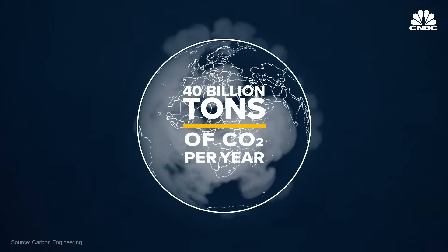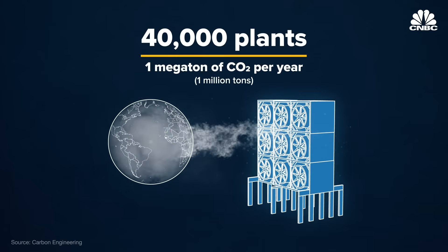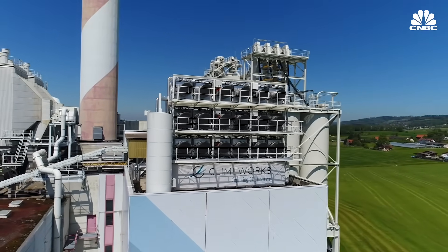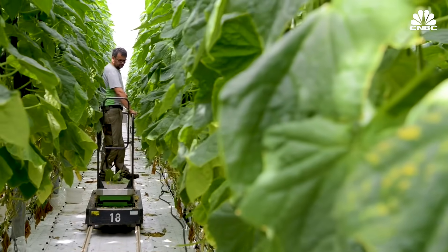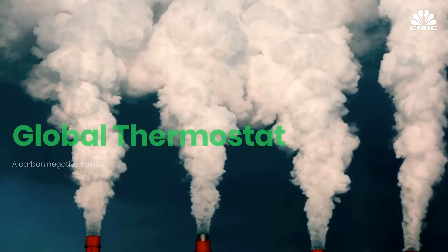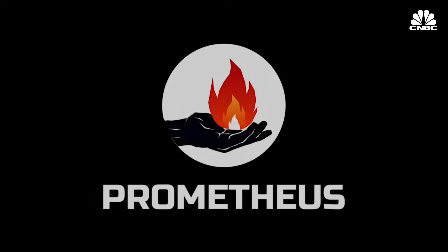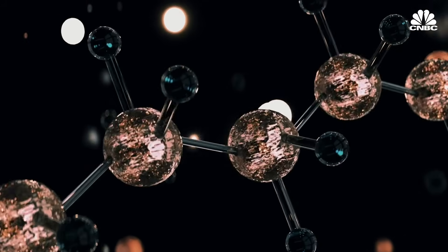Each year the world emits almost 40 billion tons of CO2. At this rate, it would take 40,000 Carbon Engineering plants capturing one megaton of CO2 per year to suck all the world's annual emissions out of the air. But other direct air capture companies could lend a hand. Swiss company Climeworks opened the world's first commercial direct air capture plant in Zurich in 2016 — it sells its captured carbon dioxide to greenhouses, but it costs $600 per ton of CO2 removed. Another company, Global Thermostat, runs the world's largest commercial direct air capture plant in Huntsville, Alabama, and claims it can eventually reach $50 per ton by selling the CO2 to soda companies. And Santa Cruz-based company Prometheus recently received a $150,000 seed investment from Y Combinator and also plans to use its captured CO2 to make fuels.